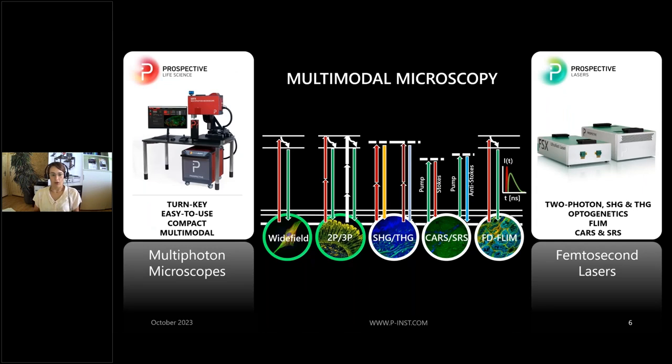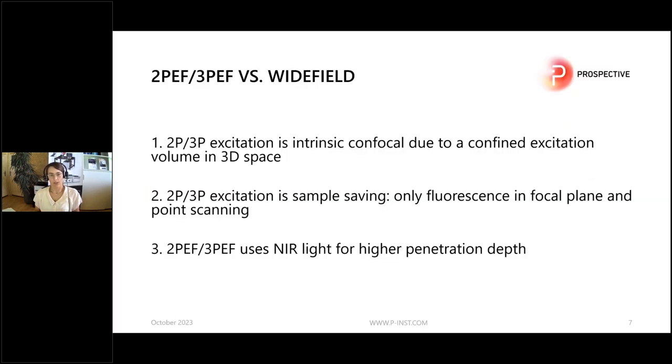I would like to start with the most frequently used modalities in the microscope, which is the combination of wide field and two-photon microscopy. What is the difference between two-photon or three-photon and wide field microscopy? Two- and three-photon excitation is intrinsic confocal due to a confined excitation volume in 3D space.